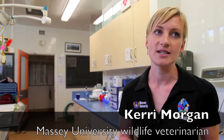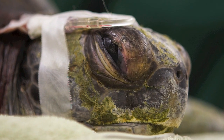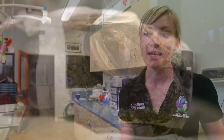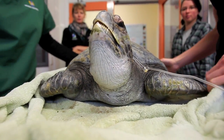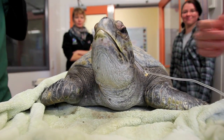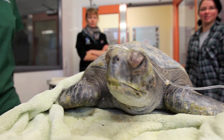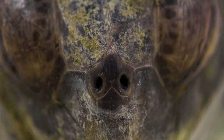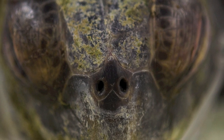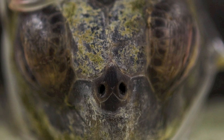This is our first turtle that we've actually treated. I think her prognosis isn't great — she's really sick. When she came in yesterday she barely lifted her head up. I think she's a little bit stronger today and we've managed to get an IV line and get her fluids and everything else. So we're doing everything we can do. Turtles take a long time to get sick but they also take a long time to get better, so we're probably not going to see much improvement for a little while.